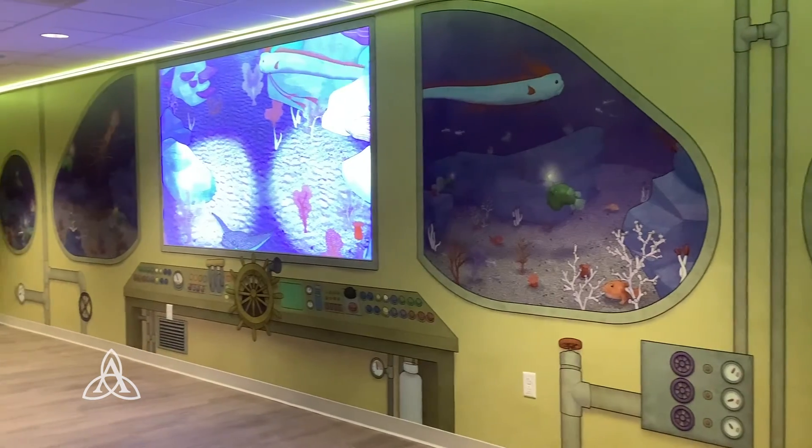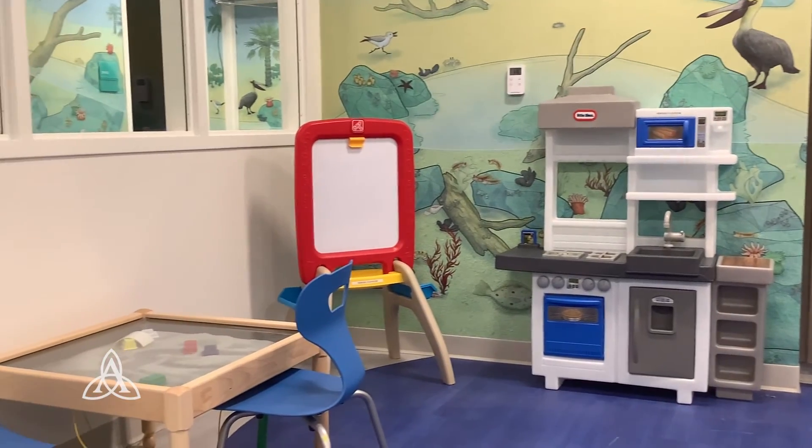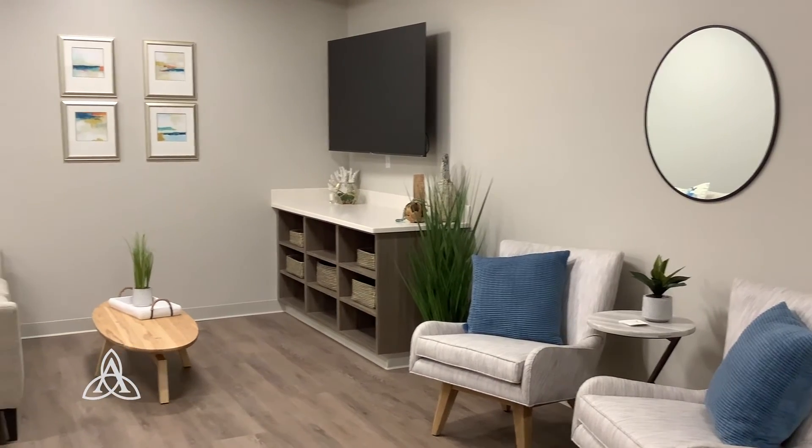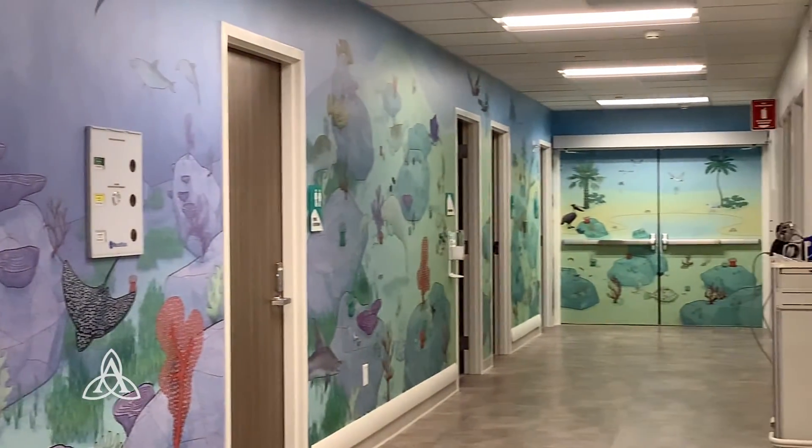What's so special about this space is it's 100% donor funded. 100% of the construction dollars and equipment in this space was because of our community. It started with the Bayer family. Mall Ball was a huge contributor in here. And everybody else who supports Studer Family Children's Hospital made this new space into a reality.